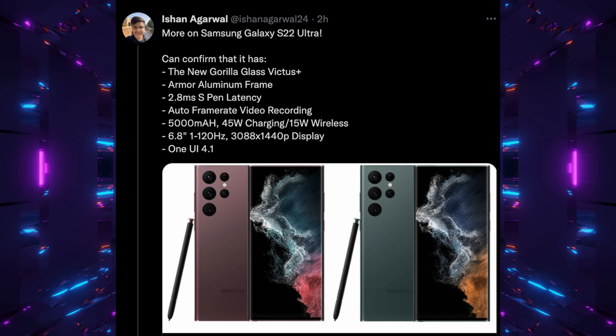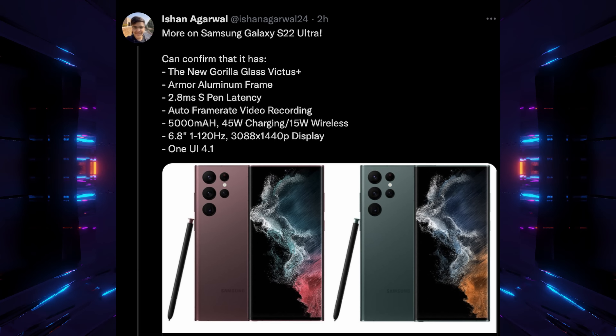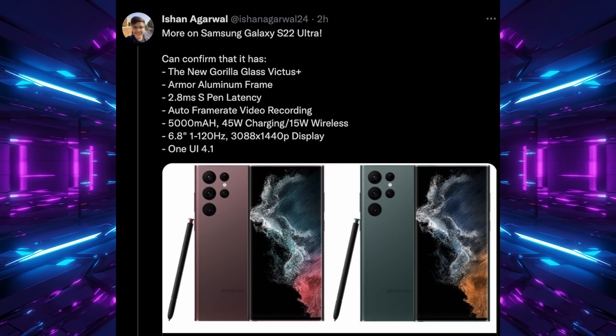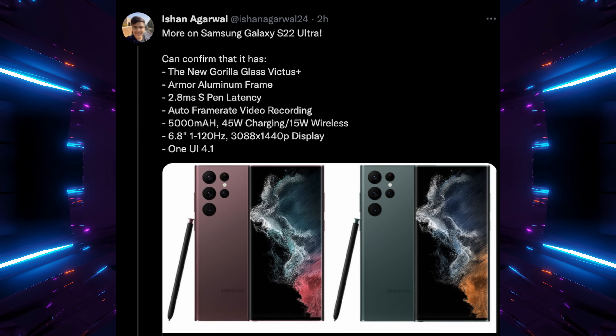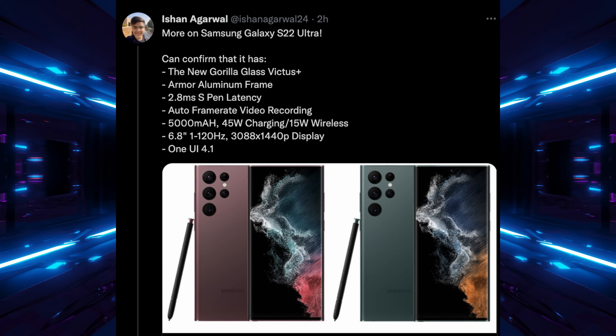Next up is about the Galaxy S22 Ultra. Some of this we know, but Ishan Agarwal put out a new post on his My Smart Price page — I'll link both down below. He confirmed it has the new Gorilla Glass Victus Plus for better drop, crack, and scratch resistance — not invincible, but more durable. It has an armor aluminum frame for a more premium and rugged feel. The S Pen will have 2.8 millisecond latency, which is the lowest of all time for an S Pen — almost real-life latency so writing will feel like pen on paper.